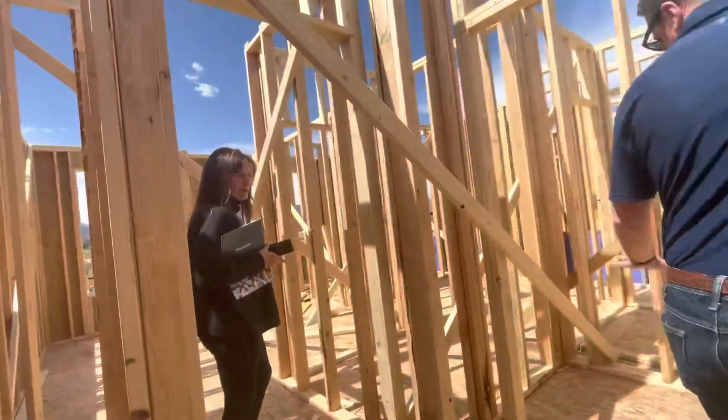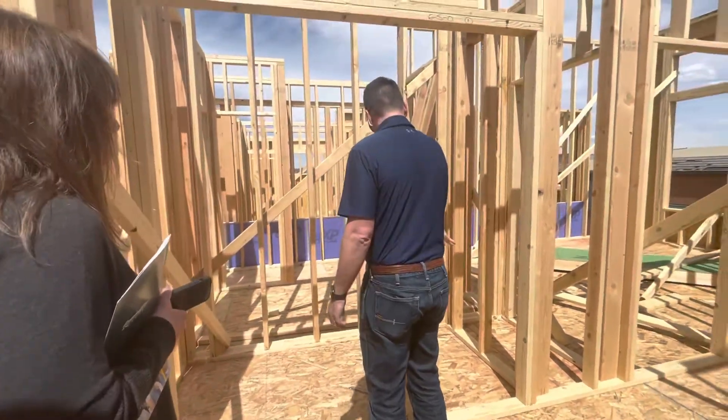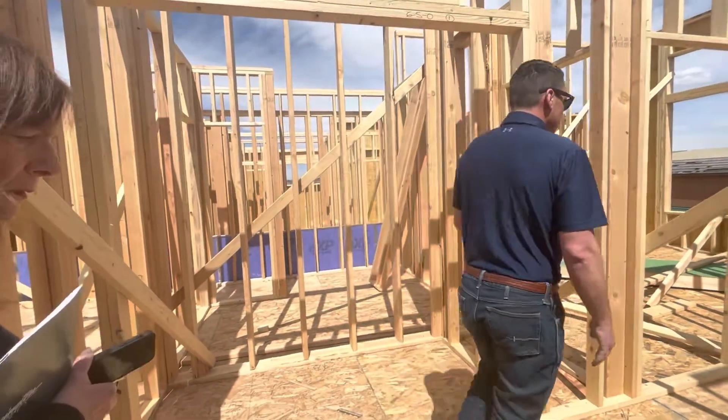This is your laundry. These are bifold doors — washer, dryer. There'll be cabinets up top and a base cabinet over here. That's nice and big too.